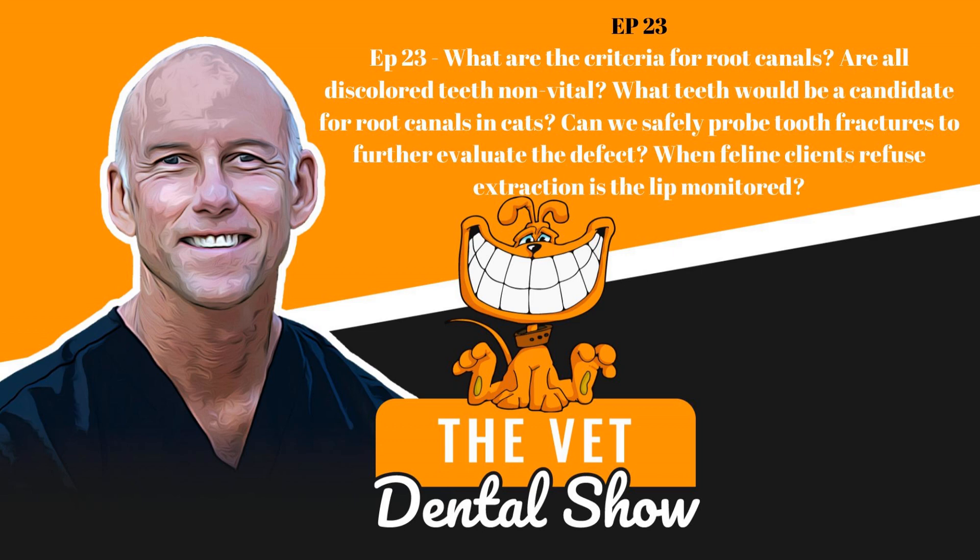Hi, and welcome to The Vet Dental Show, where we dig deep into everything in general veterinary practice, dentistry, and have fun doing it. Welcome to The Vet Dental Show. I'm Brett Beckman. I'm a board-certified veterinary dentist, and we come to you every week on Wednesday to provide the veterinarian and the technician team some actionable things that you can use in your practice.